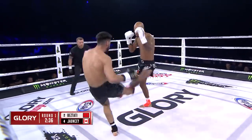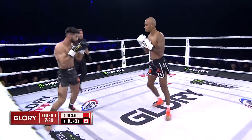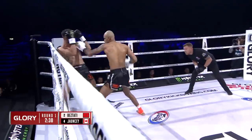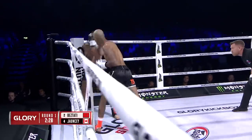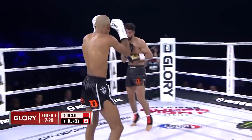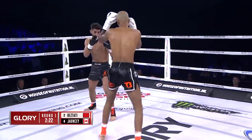Good inside low kick there for Beztadi. Johnsy answers back. On paper, you would think the punching and boxing advantage goes to Tijani, and the low kicks to Johnsy. Look at Beztadi going right after Johnsy in the corner — mixing levels, mixing strikes.